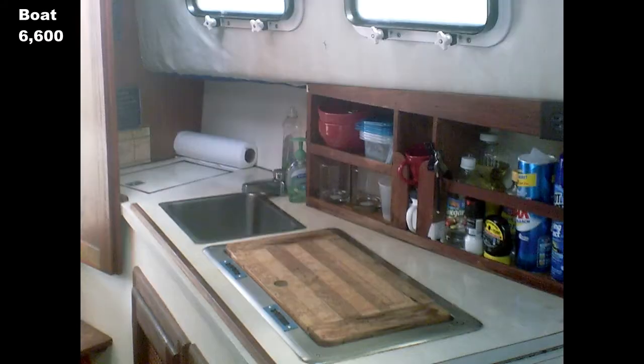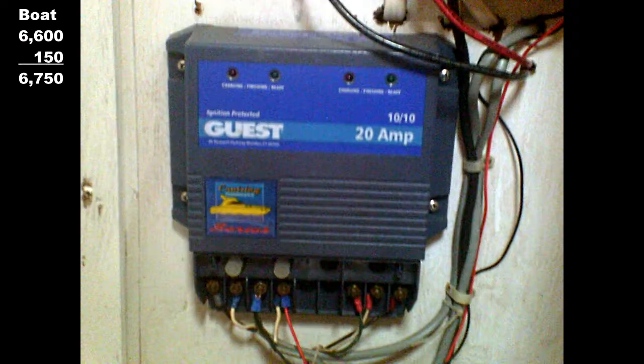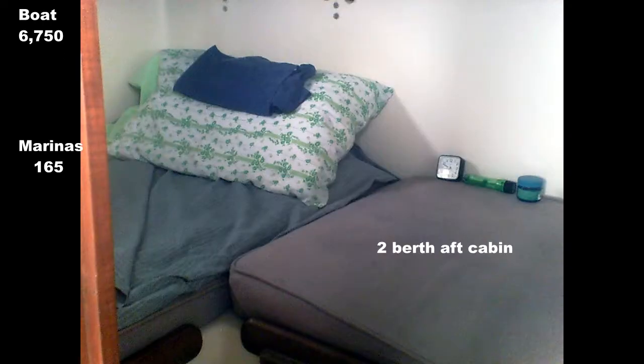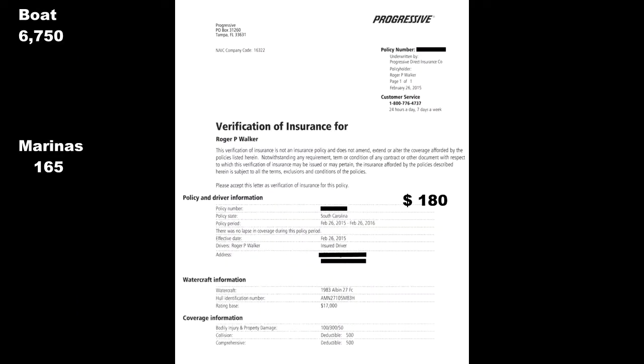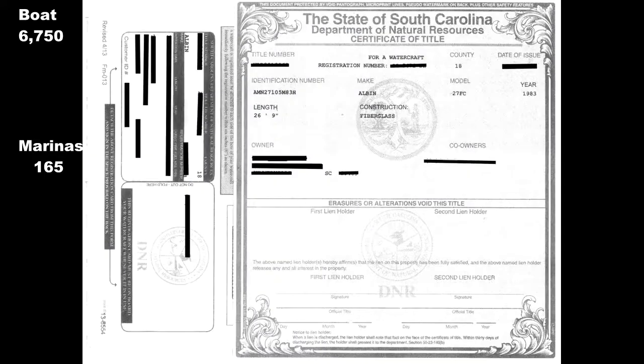My winning bid for Free State was $6,600 paid by bank draft, plus a cosigner fee of $150 paid by PayPal. The marina also charged $165 for the balance of the month's slip rent. Basic boat insurance from Progressive was $180, and South Carolina registration $300.